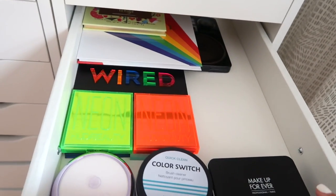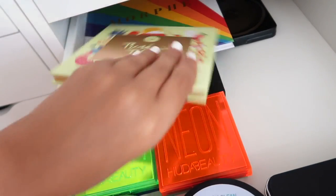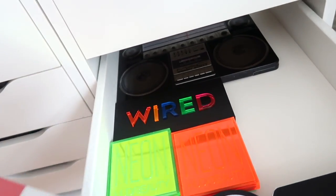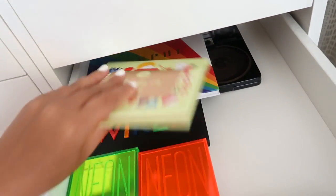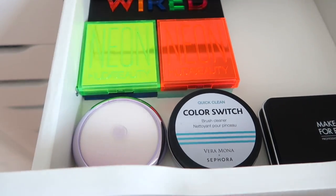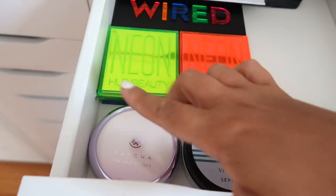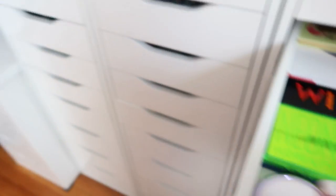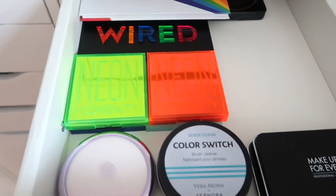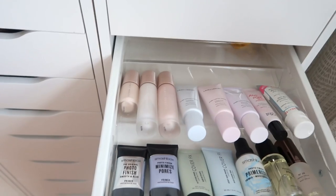This next drawer holds my colorful palettes - neon palettes and just some colorful ones. I have this one from BH, a Morphe one, and the MAC Boom Box kind of palette which I can't get rid of because I love how it looks but don't really use it. Urban Decay Wired. In front I have some things that don't really belong here - the Color Switch by Vera Mona, some Makeup Forever powders, and a Tatcha primer - I need to figure out how to better house these.